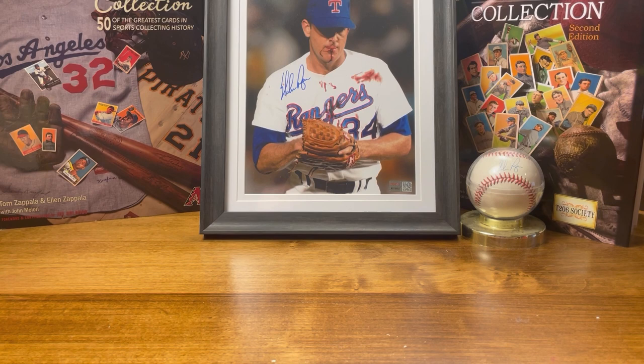Hey everybody, welcome back to the channel. This is going to be part two of the '86 Topps box break. Just to reiterate if you didn't see part one: this box I bought was BBCE certified — we won't see that now because I already peeled the cellophane and the proof of certification off. We're going to open up the second half of this box. I'm going to go a little quicker than normal, trying to get this done in about 10 minutes versus 30.